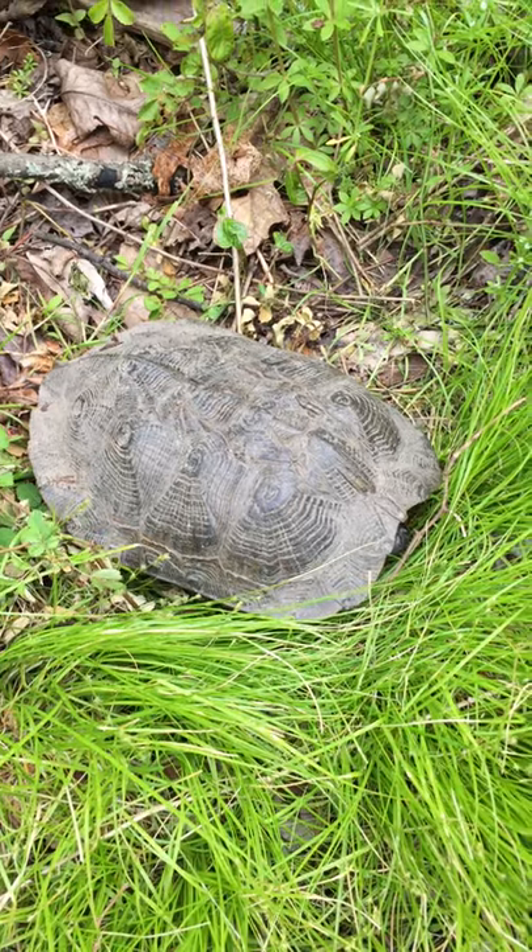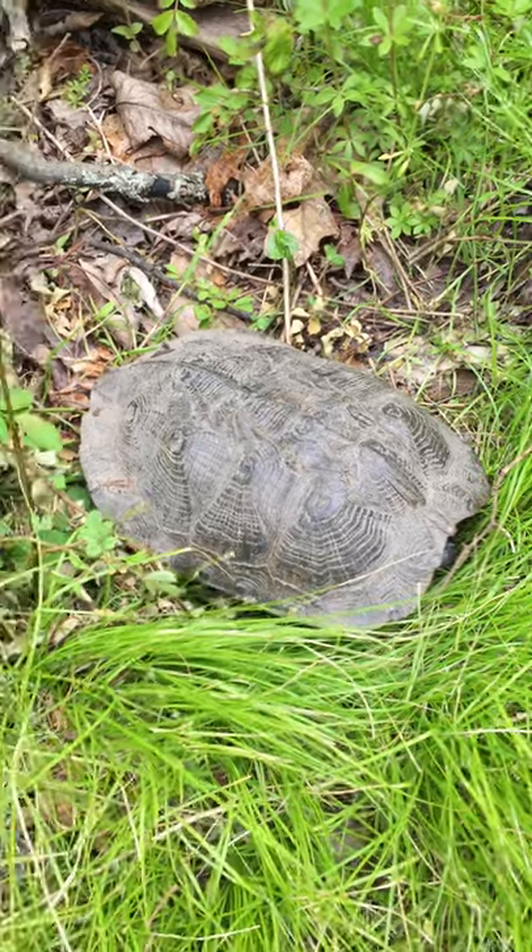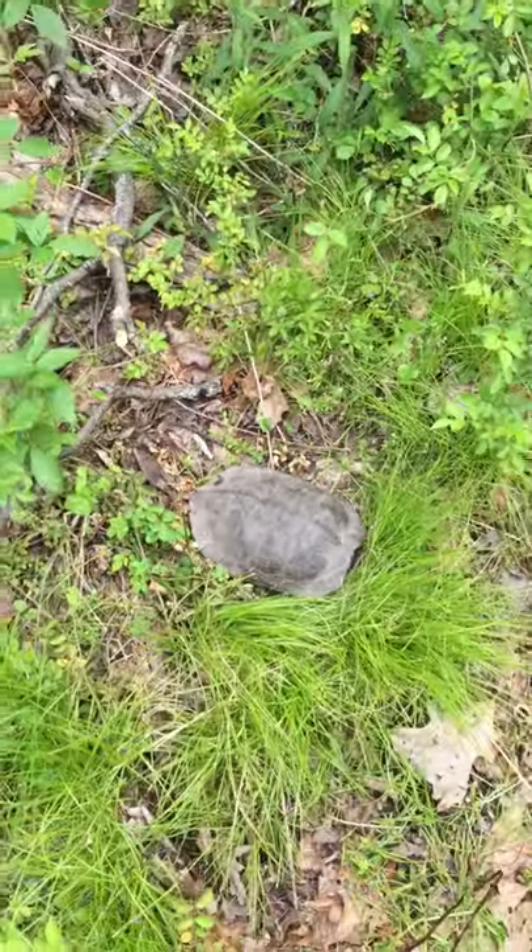We're just going to let it on the path right where it was. Just wanted to show it off a little bit. Pennsylvania Eastern Wood Turtle.